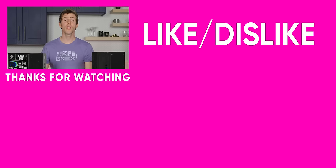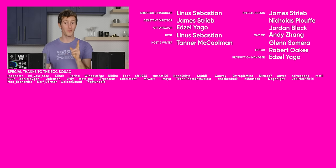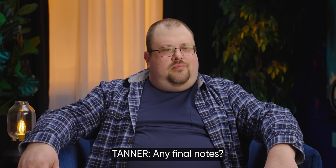If you guys liked this video, check out the ridiculous treasure box PC — that video literally took blood, sweat, and tears to make. Any final notes? Do it to somebody else next time.